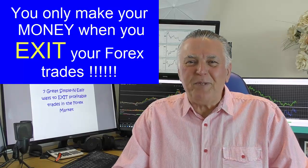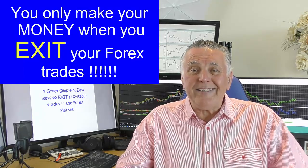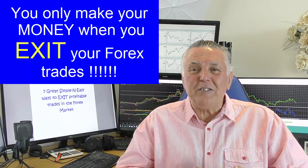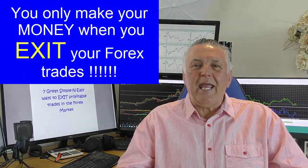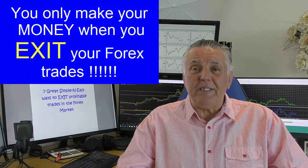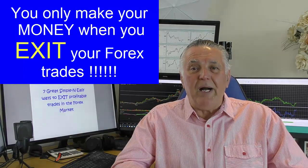Hi everybody, Alex here from Expert Forex. In my previous video I made a very strong argument that entries don't matter — it's the way you manage your deals that determines your long-term profitability. I demonstrated this by entering a buy and sell at the same time, and both went profitable 75% of the time. Overall the results were positive.